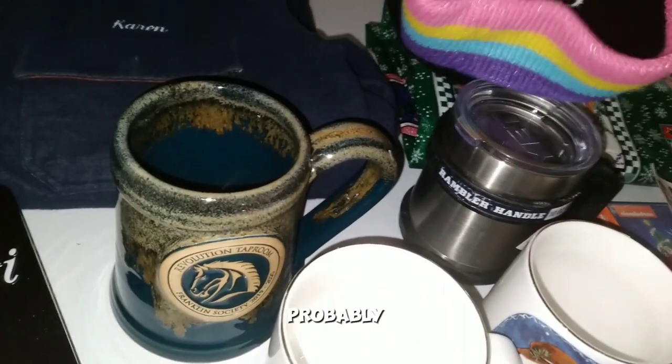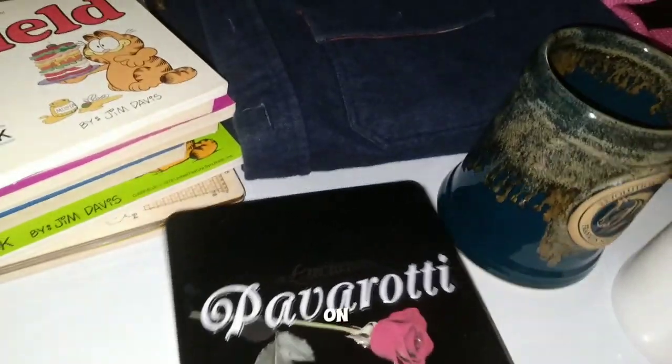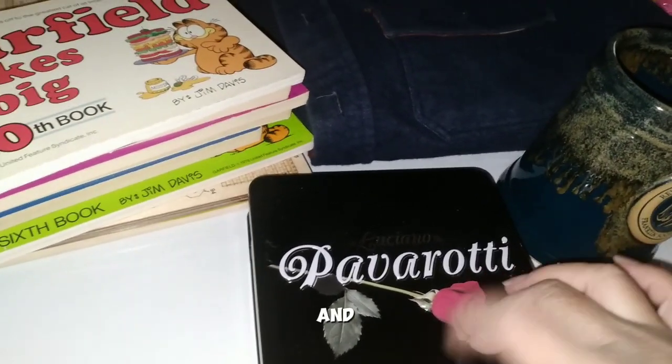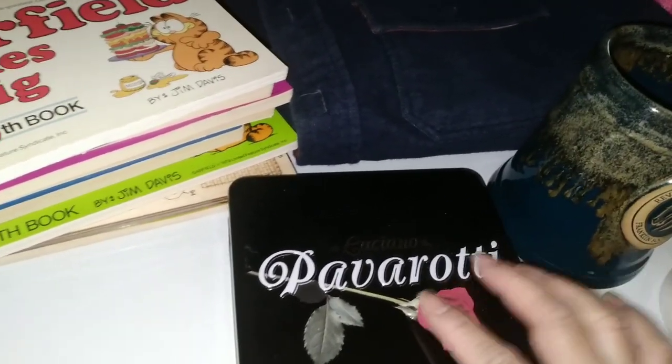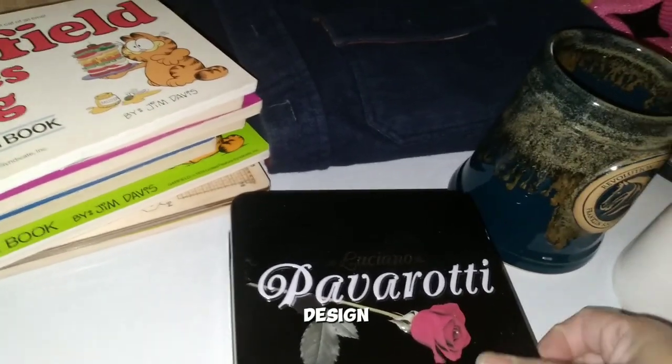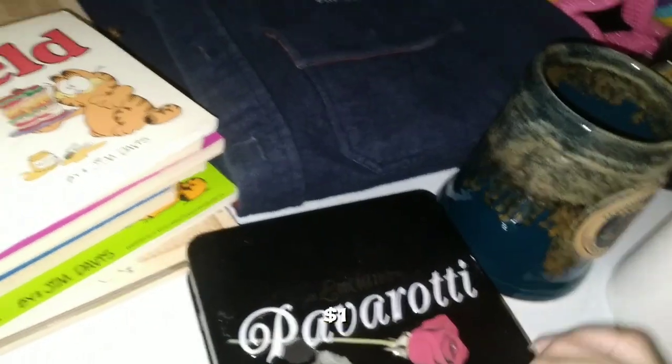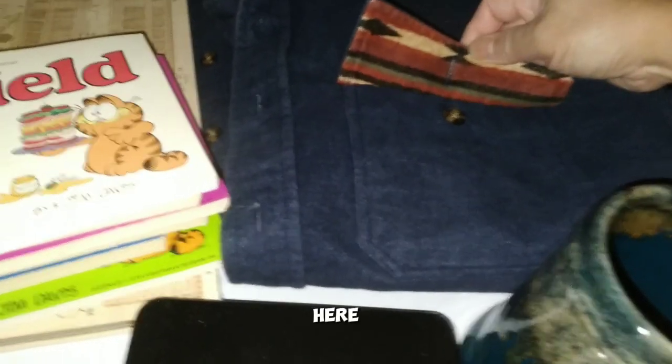Moving on, we've got a Luciano Pavarotti CD in a metal case — nice design. I think it's either a dollar or 50 cents, I'm not sure.